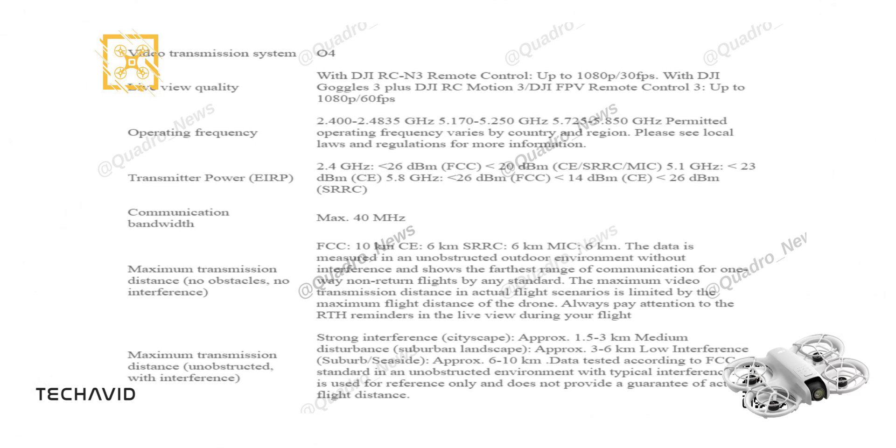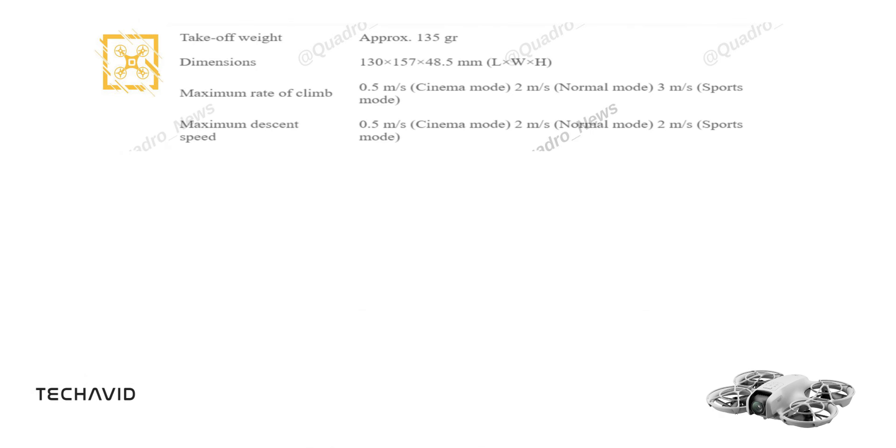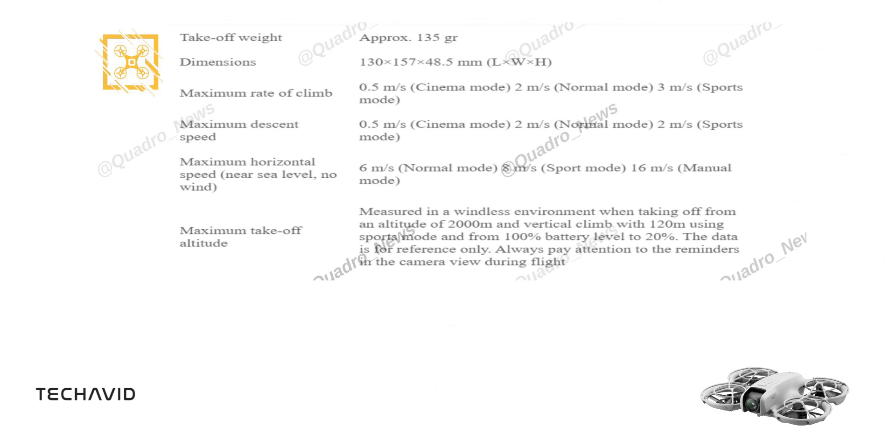Moving on to flight performance, this drone has a take-off weight of approximately 135g and dimensions of 130x157x48.5mm. It can climb at a maximum rate of 3m/s in sports mode, 2m/s in normal mode, and 0.5m/s in cinema mode. The descent speed mirrors this, with a maximum of 2m/s in both sports and normal modes and 0.5m/s in cinema mode. The drone can reach a horizontal speed of up to 16m/s in manual mode, 8m/s in sports mode, and 6m/s in normal mode. Its maximum take-off altitude is 120m when using sports mode at 2000m above sea level.